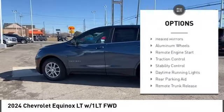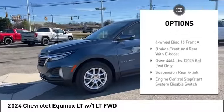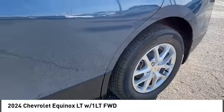Tire pressure monitor, turbocharged, heated mirrors, aluminum wheels, remote engine start, traction control, stability control, daytime running lights, rear parking aid, remote trunk release.